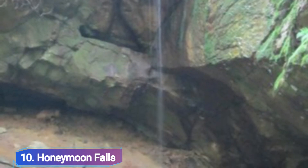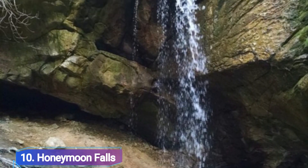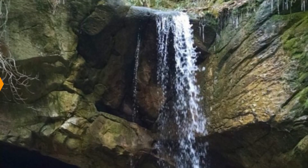Number 10: Honeymoon Falls in Southern Kentucky. Honeymoon Falls is a popular hiking location that attracts both adventure seekers and couples, because they were once a well-liked honeymoon getaway. The falls got their name from this tradition.